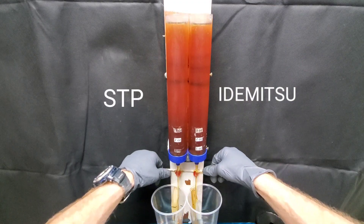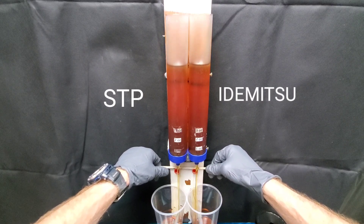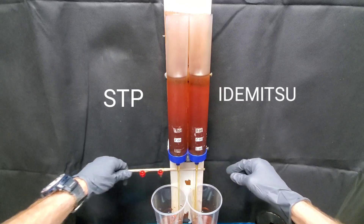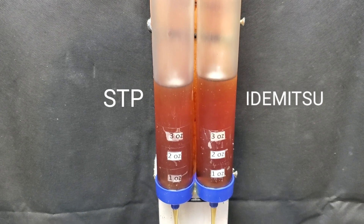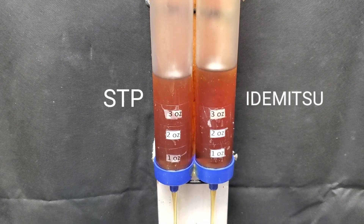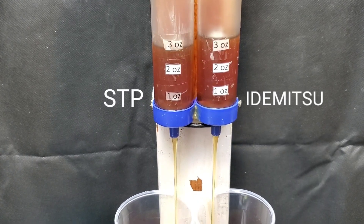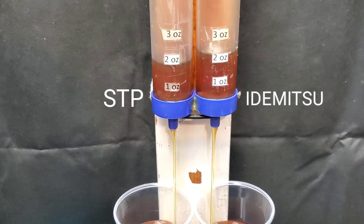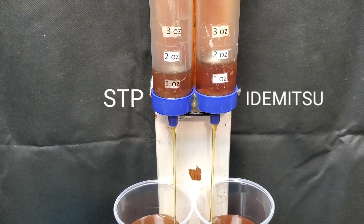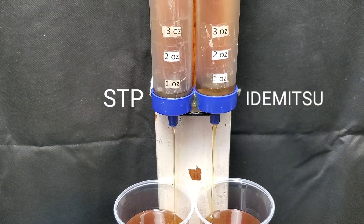Now the cold pour test. As I stated, if we've done it correctly, the results should be the same. Can STP do it again? Will they pull off the victory? It's a tight one in this one as well. STP is just barely edging off the victory. Can Idemitsu make a comeback? I'm not so sure, but I definitely have some high hopes — I've received a lot of great information on them and that's why I included them in this testing. STP does it.